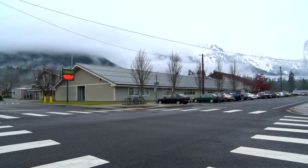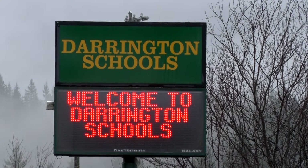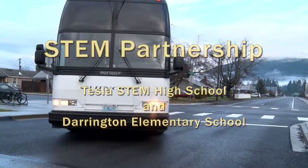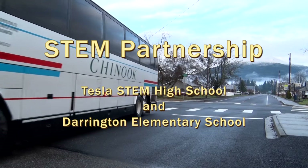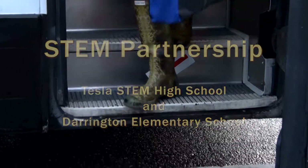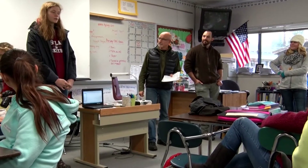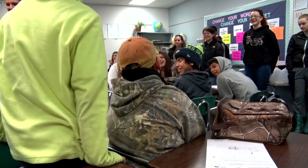The students at Darrington had some special needs in regards to technology education, while the students at Tesla STEM have needs in regards to outdoor environmental education. So we forged the idea of building a mutual partnership. We brought 32 Tesla STEM students up here to teach five different activities all day long to the 100 students in sixth, seventh, and eighth grade at Darrington Middle School.